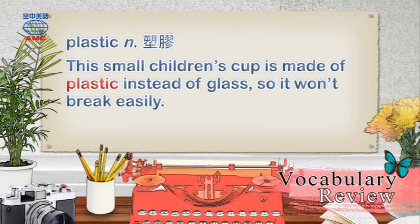Plastic: This small children's cup is made of plastic instead of glass, so it won't break easily.